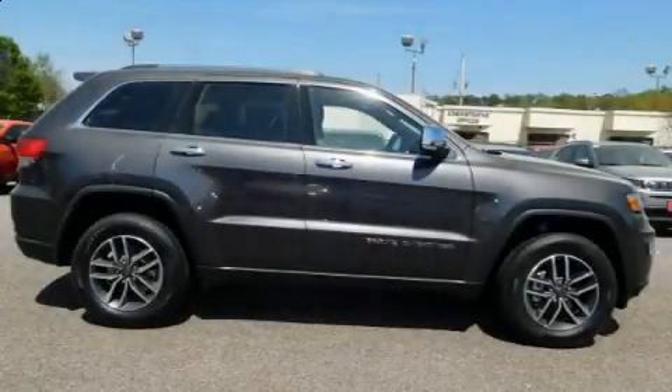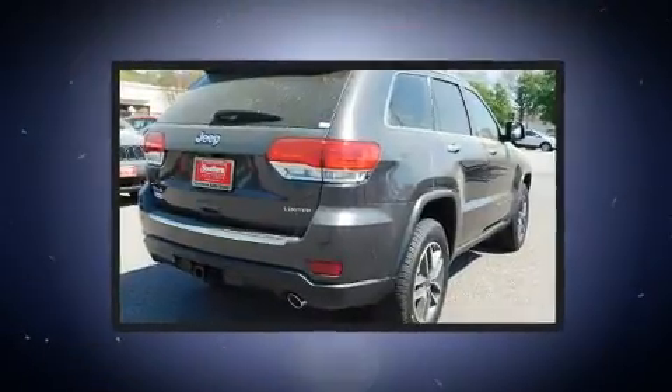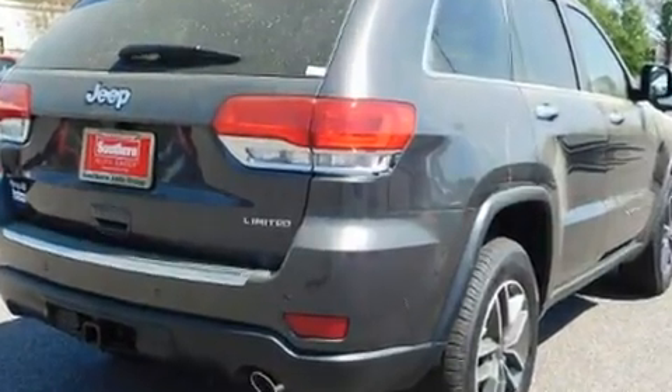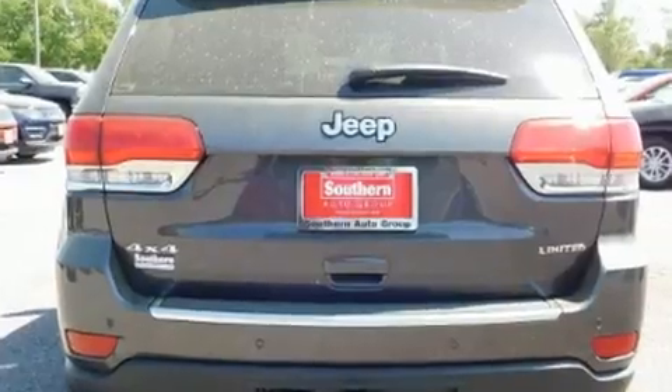Take command of the road in the 2019 Jeep Grand Cherokee. Jeep prioritized fit and finish as evidenced by front and rear reading lights, a built-in garage door transmitter, a trip computer, a power rear cargo door, blind spot sensor, and seat memory.